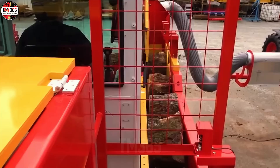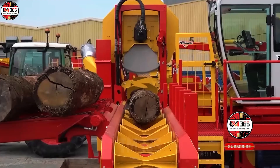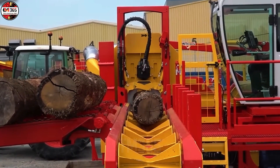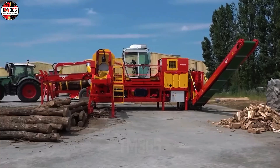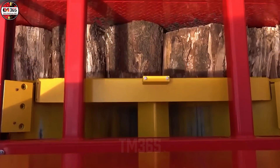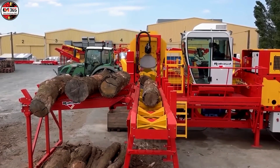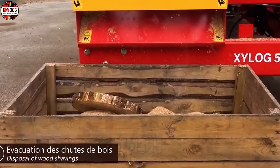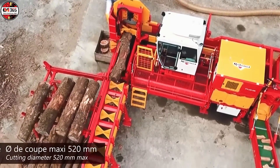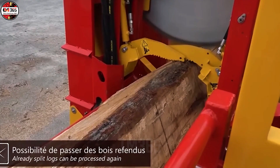The AxaLog 520 planer doesn't just process lumber — it asserts mechanical dominance. This isn't your grandfather's fussy old splitter. This is an expert instrument executing a terrifyingly precise 22-ton surgical strike: the perfect, unholy marriage of brute force and obsessive precision. While lesser machines simply shred, the AxaLog's hard metal blade laughs off timber up to 590mm in diameter, effortlessly transforming raw logs into uniformly dimensioned boards. The core analysis reveals 22 tons of splitting capacity focused within the critical 30mm to 250mm operational range.